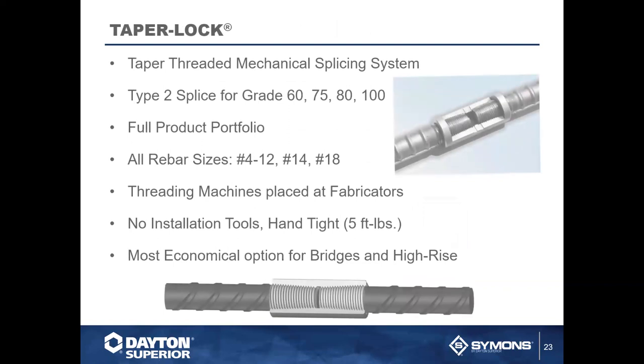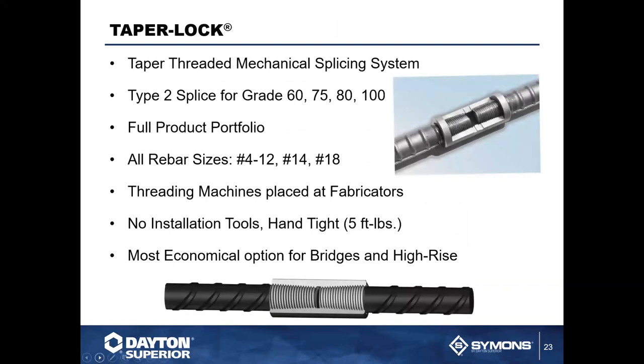Our taper lock system is very popular and is the most economical option — hands down — for bridges and high-rises. It's a taper-threaded mechanical splicing system with no installation tools required. It's hand-tight at five foot-pounds. We place the threading machines with the fabricators so these can be done close to the job. It handles grade 60, 75, and 80 bar, and all rebar sizes from number four through number twelve, as well as number fourteen and number eighteen.